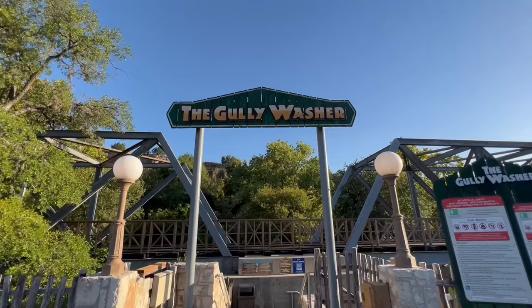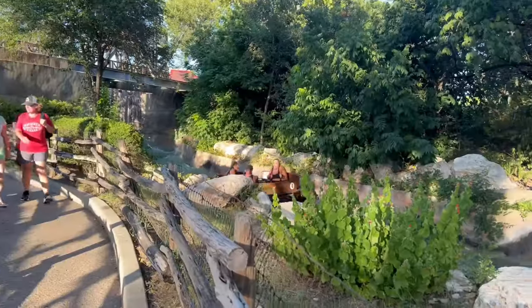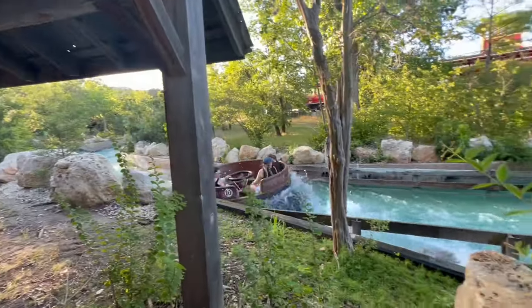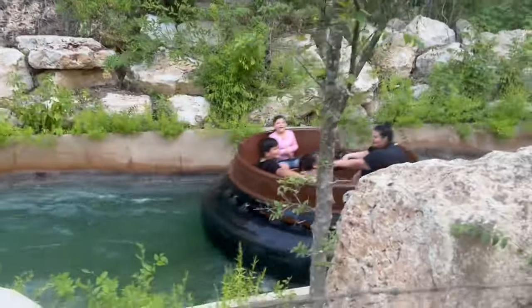You guys said you were looking forward to this one. Fat testing the Gully Washer here at Six Flags Fiesta Texas. The Gully Washer is a River Rapids ride simulating the experience of whitewater rafting. You'll enter a circular raft that's supposed to hold 8 to 12 passengers, or like three of me, and it will last around five to seven minutes. Do plan to get wet and take care of your personal items.